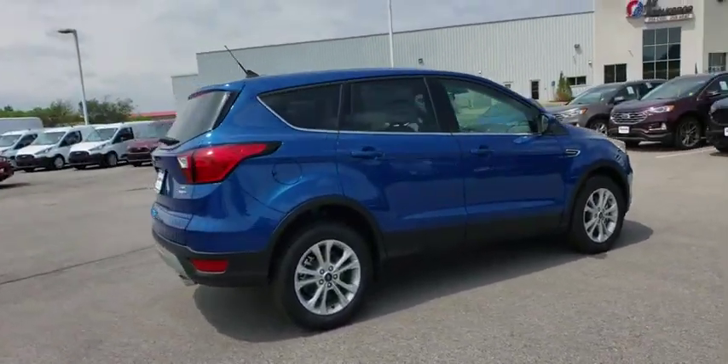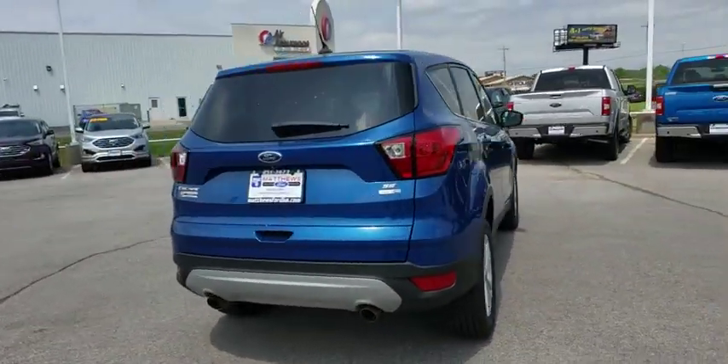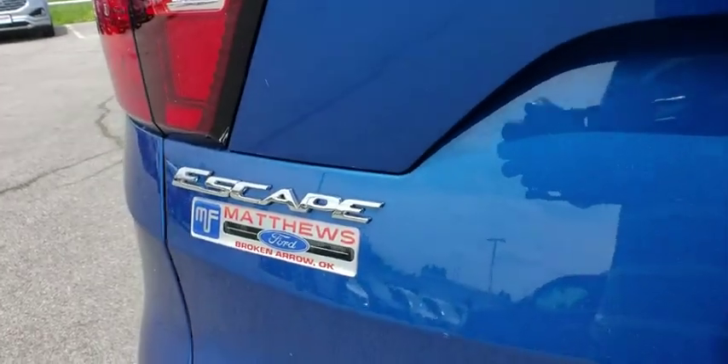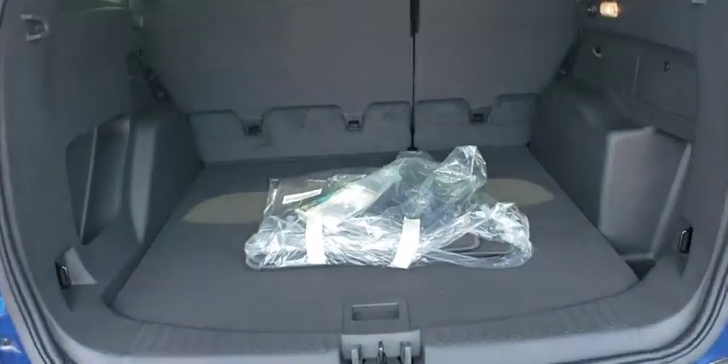Here are some of this vehicle's great options: backup camera, steering wheel audio controls, keyless entry, remote engine start, traction control, stability control, anti-lock braking system, Bluetooth, adjustable steering wheel, power steering.